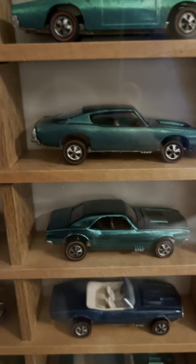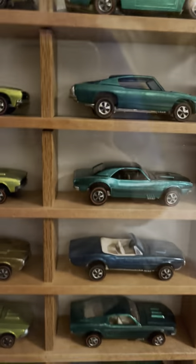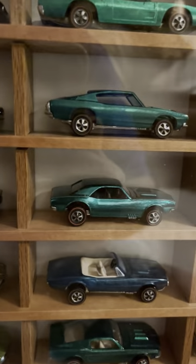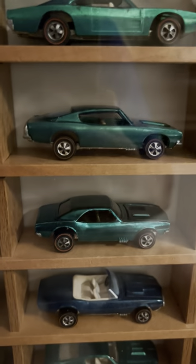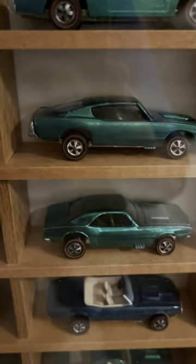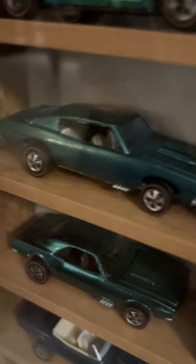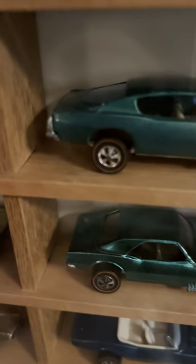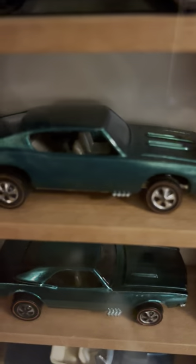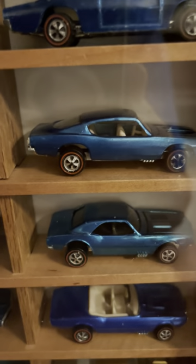And here is a green Barracuda. It's showing up more bluish because of the lighting, but this is definitely a green Barracuda. I'm trying to catch a certain angle so you can see it better — right there you can see the green. Then we come over here: here's a beautiful blue Barracuda.